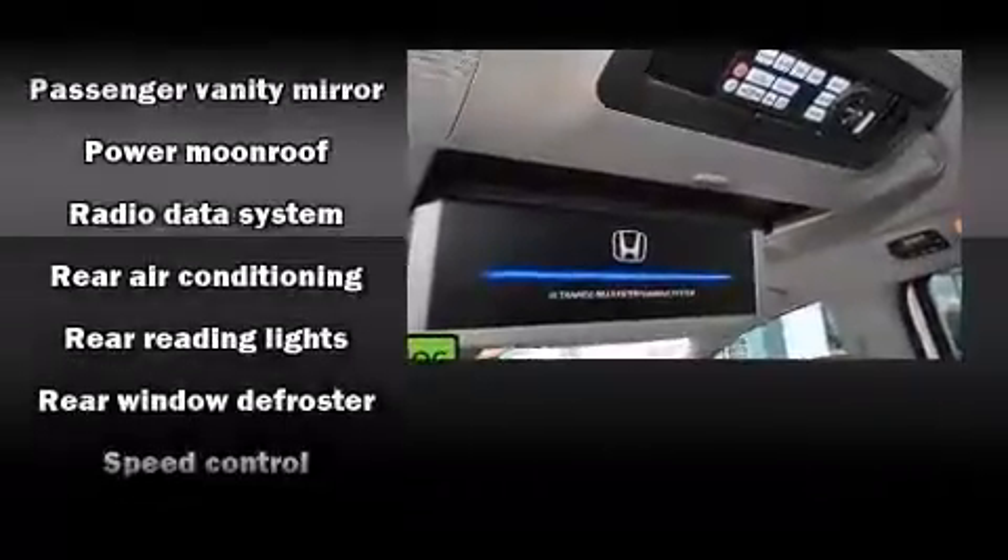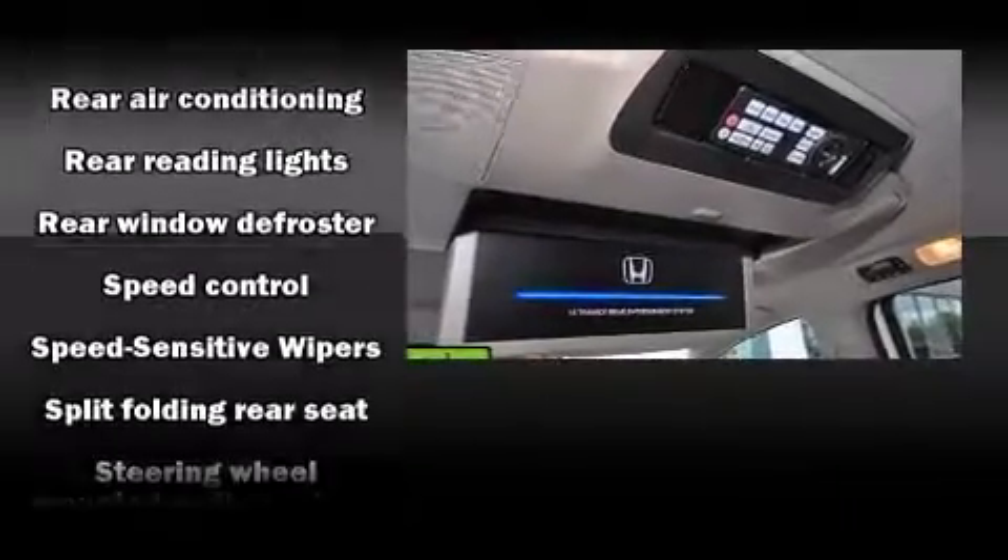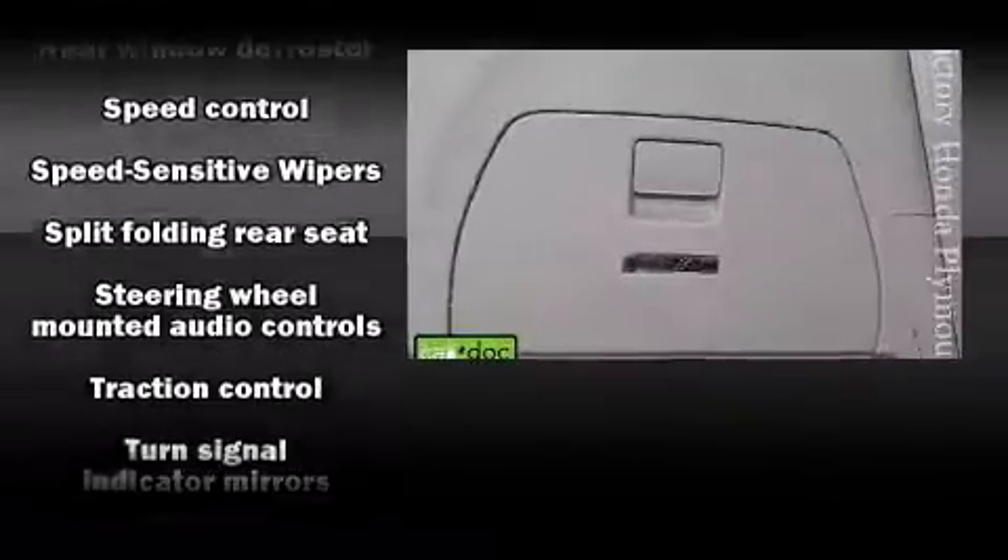With electronic stability control supplementing mechanical systems, you'll maintain precise command of the roadway.